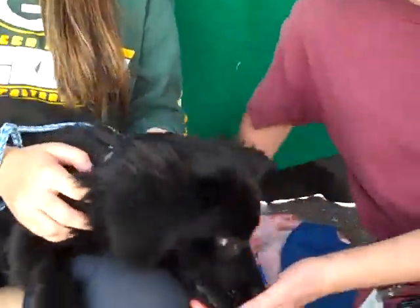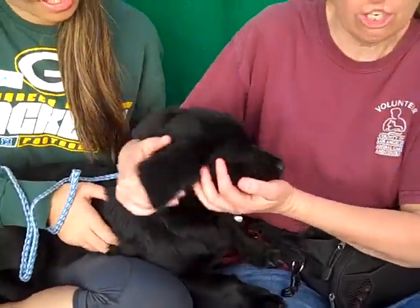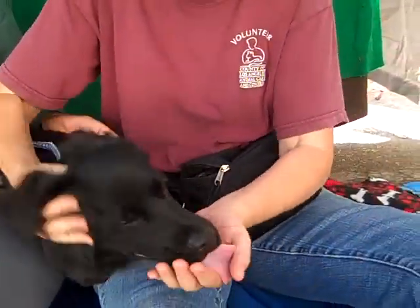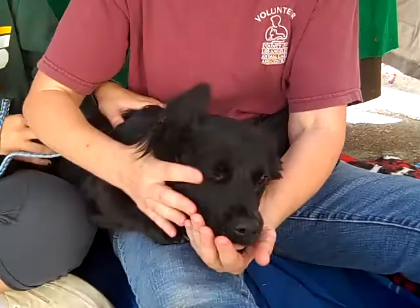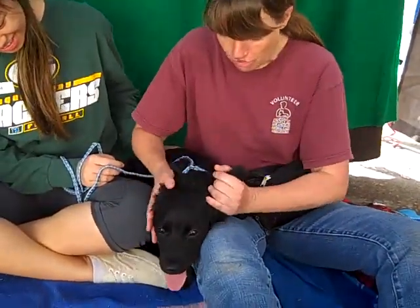What else can you tell us about her, Kristen? She is just an affectionate, friendly girl. She gives major kisses. She loves people. She loves other dogs — she went up to a big dog too, saying, 'Hey, how are you?' She's just amazing.